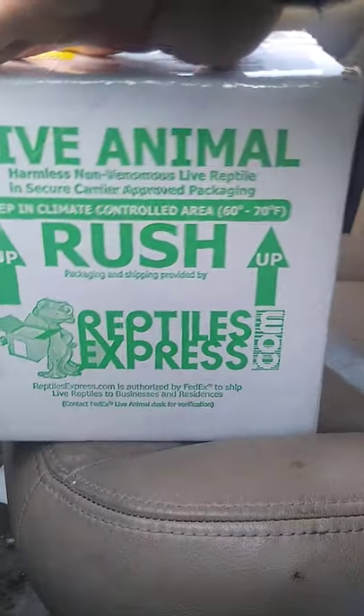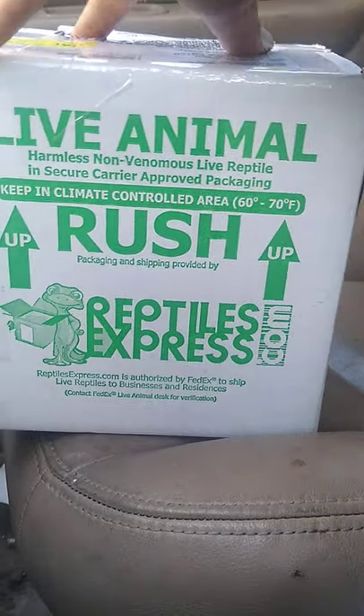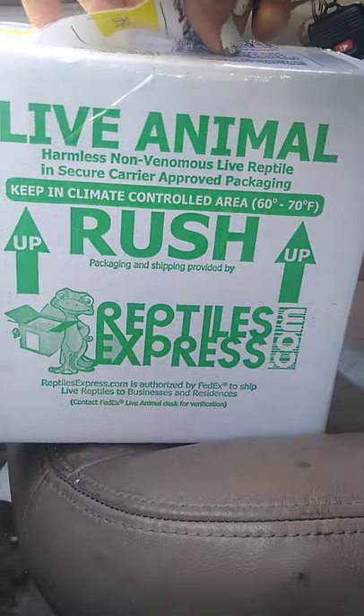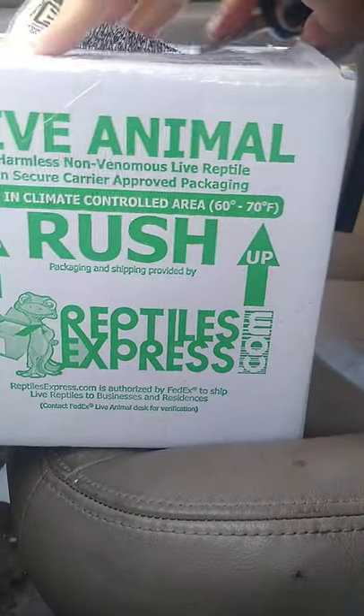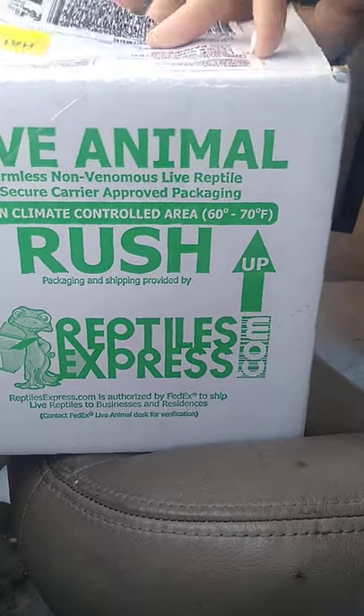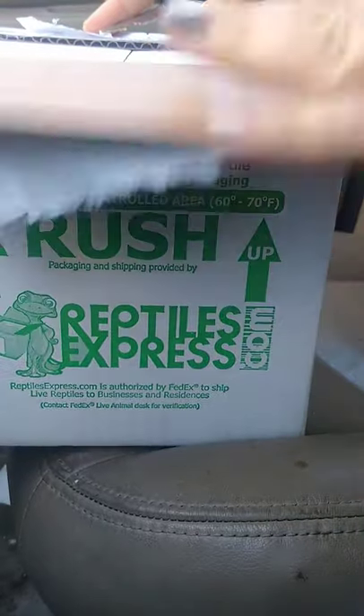I don't care what anyone says, shipping reptiles is stressful. Mainly on the animal. Only slightly on me, because I can barely get this box in.